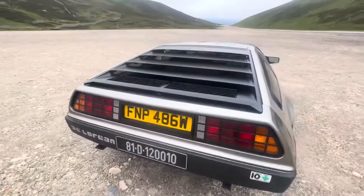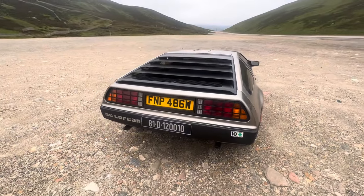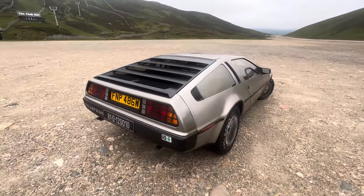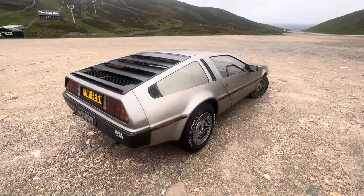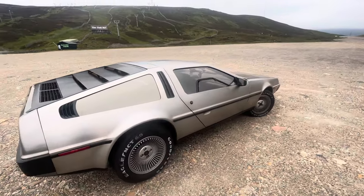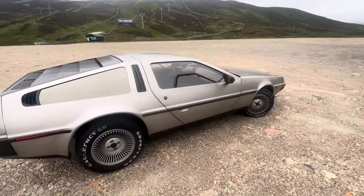So it was owned by a guy who's now a billionaire through Amazon, a friend of Jeff Bezos. It was apparently lost in a poker game. It spent 30 years in Hawaii. It was built in Belfast. And now it's back — back to the future — and here it is.